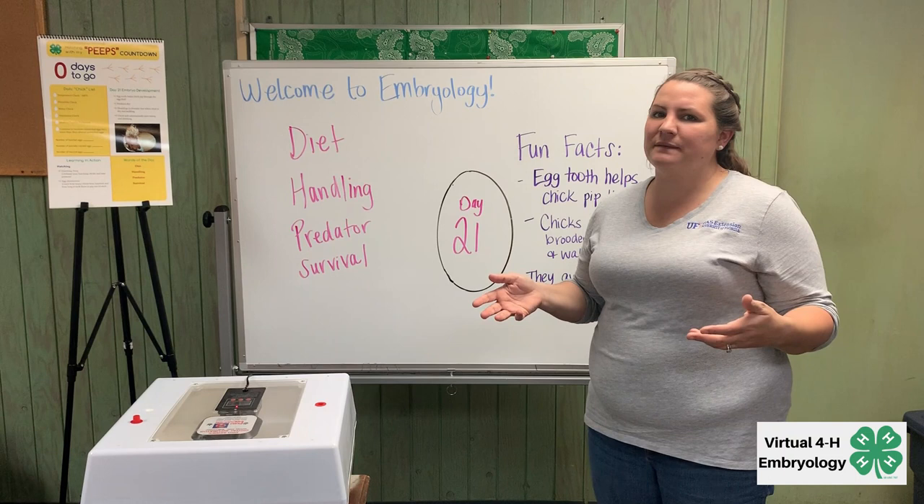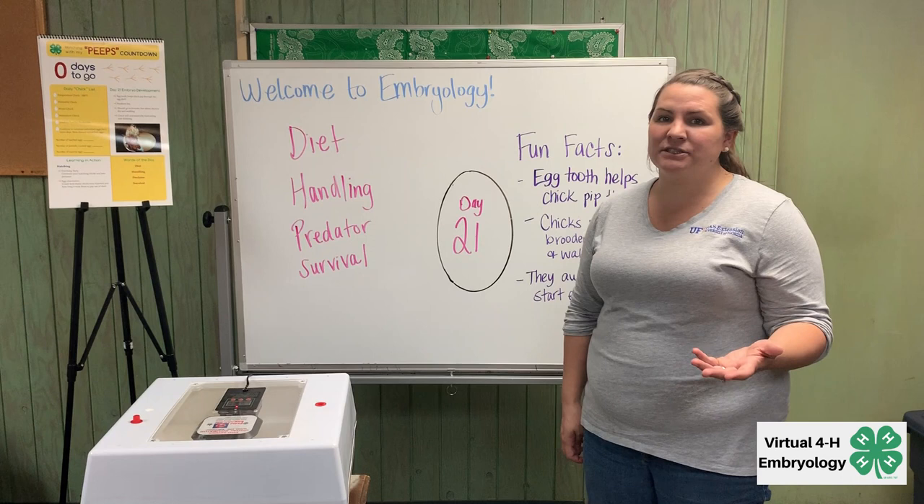Sometimes it might take a day or two extra for them to hatch, so we'll just continue watching. Although generally it takes 21 days, that's on average, so it could fluctuate one to two days on either end of day 21.